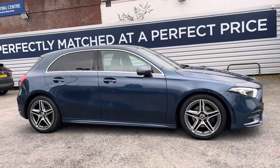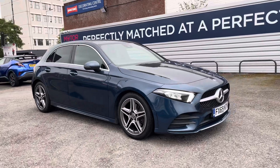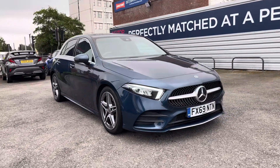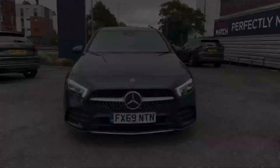Hi, my name is Daniel here at Motormat Stockport and today I'm going to be taking you around this used Mercedes-Benz A-Class 1.5 A180D AMG line.